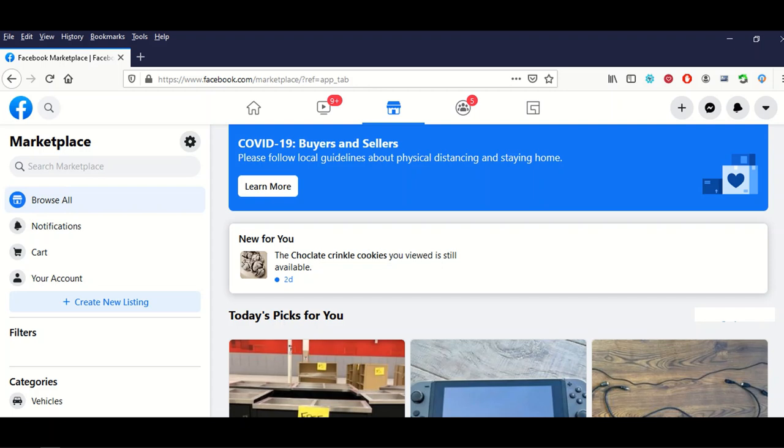Listings are also based on your interests and search preferences. For example, I looked for chocolate crinkle cookies and it shows the listing right there. There are lots of people selling stuff during the pandemic. I encourage you to go through Facebook Marketplace because there are a few key advantages — even if you just want to get something cheap from your local neighbor.